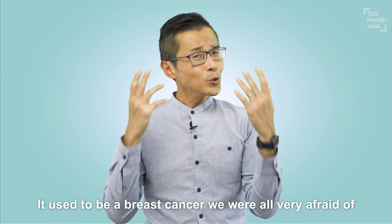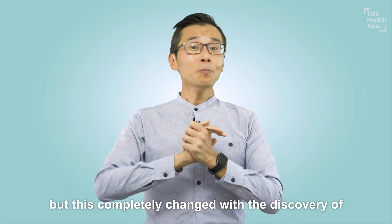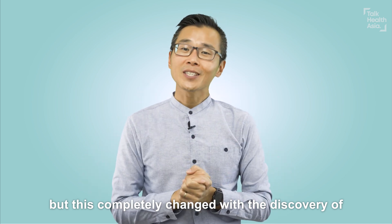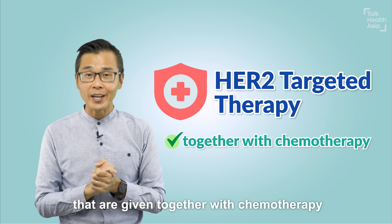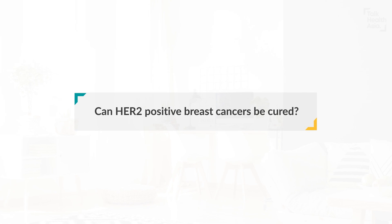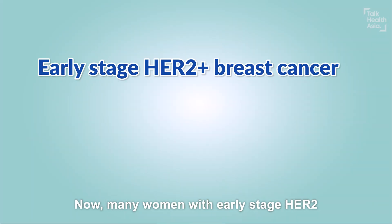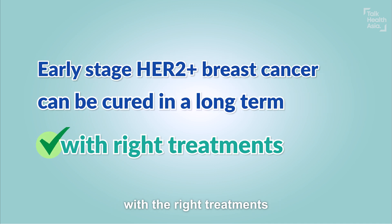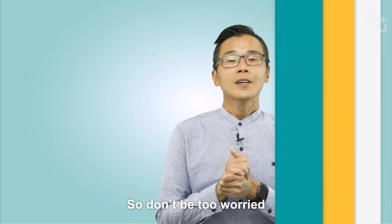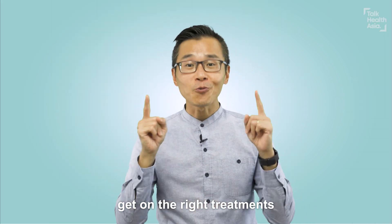It used to be a breast cancer we were all very afraid of, but this completely changed with the discovery of anti-HER2 targeted treatments that are given together with chemotherapy. Now, many women with early-stage HER2-positive breast cancer can be cured in the long-term with the right treatments. So don't be too worried — speak to your doctor and get on the right treatments.